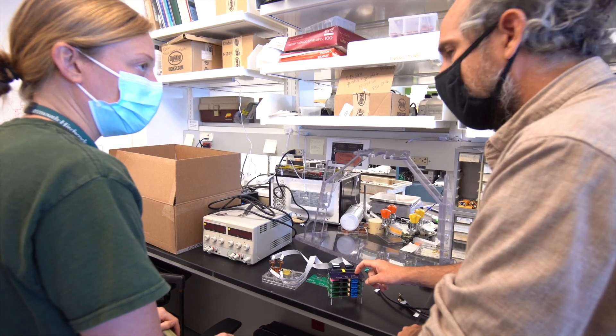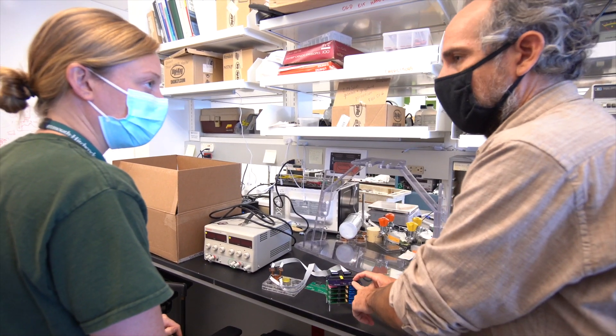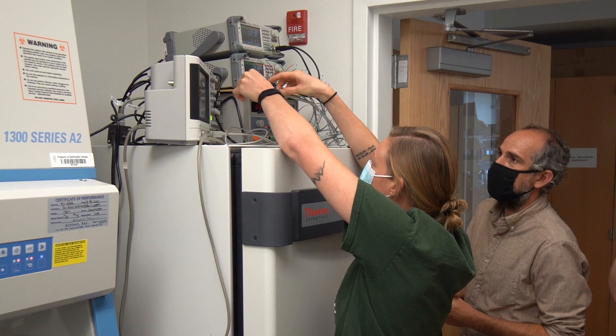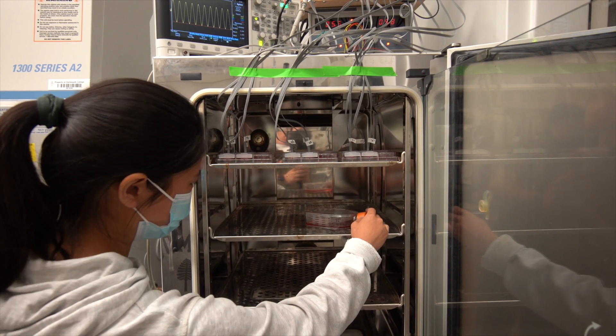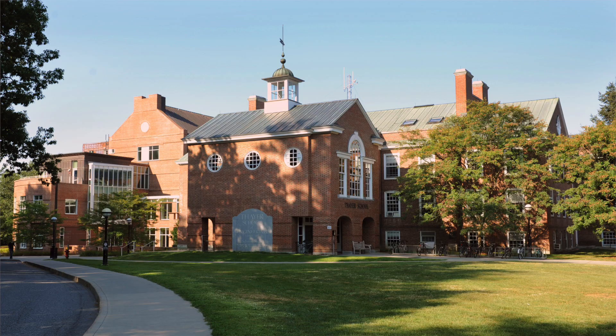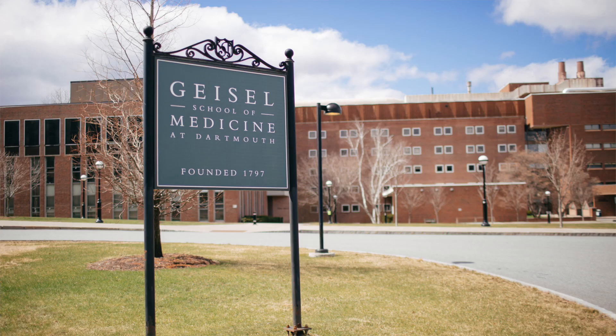As part of the biomedical research I do, I'm very interested in taking devices from the benchtop and translating them to the clinic. To do that, you need strong clinical collaborations. The collaborative environment between the Thayer School of Engineering, the Geisel School of Medicine, and Dartmouth-Hitchcock Medical Center have provided these opportunities — these clinicians to work with that will take the technologies we build and use them in the OR. I don't think you'd get that everywhere. From a research perspective, that's really exciting for me.